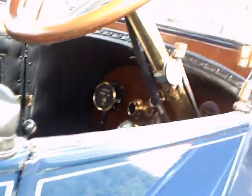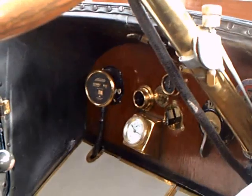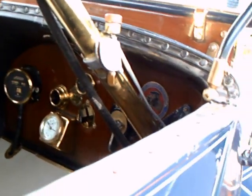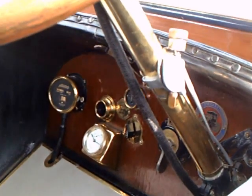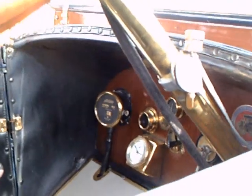Nice big back seat — very big. Two-tone combination: blue and, of course, black fenders. The gauge to the left is the speedometer, and there's a clock down there with a white face. You can see that steering column is made of brass — a lot of polishing.